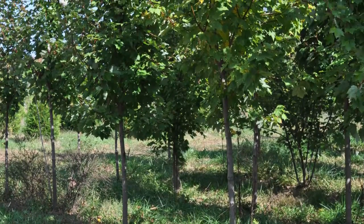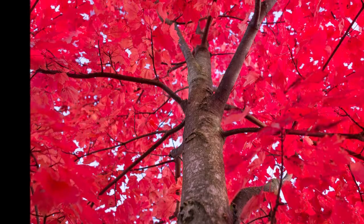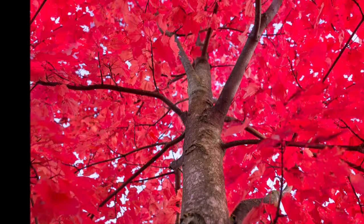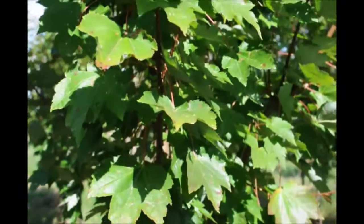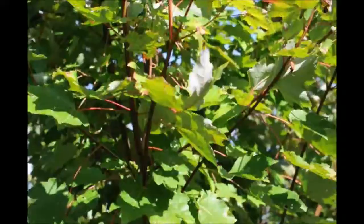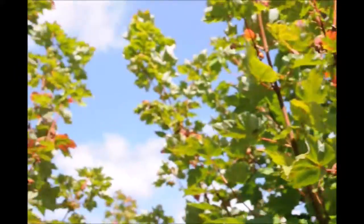If you're looking for a very fast-growing maple, consider the sunset red maple. It grows in USDA zones 3 to 9, with a height of 40 to 50 feet and a spread of 30 to 40 feet. It blooms in late March and likes full sun to partial shade.